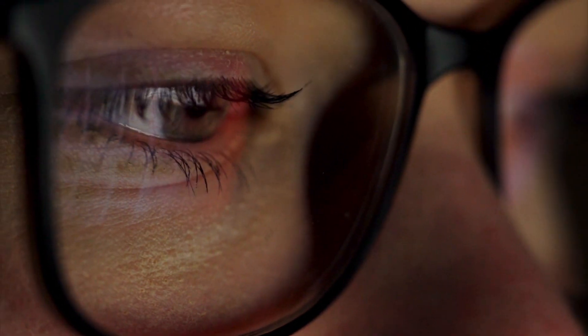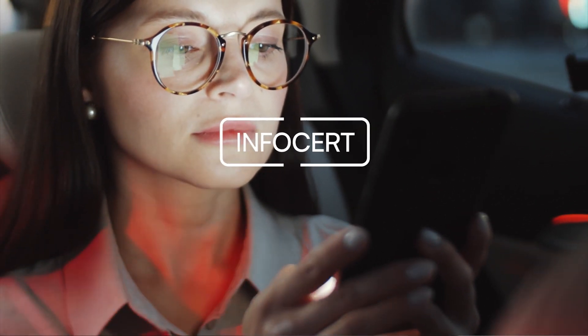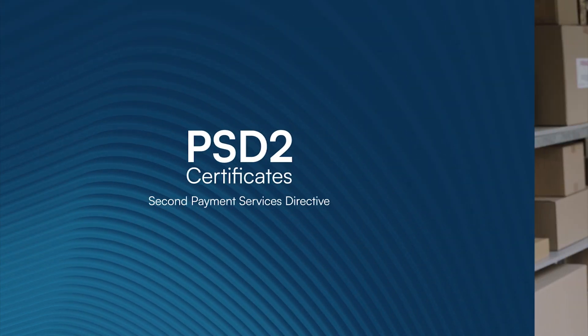Online shopping has changed our habits and with them the level of security to be guaranteed in every digital transaction. InfoSat presents PSD2 certificates, your security suite for the open banking ecosystem.